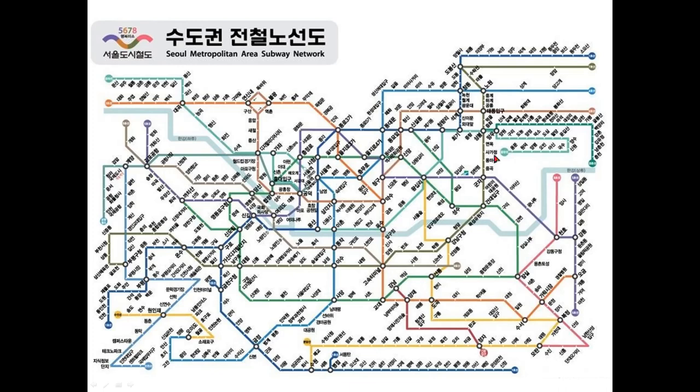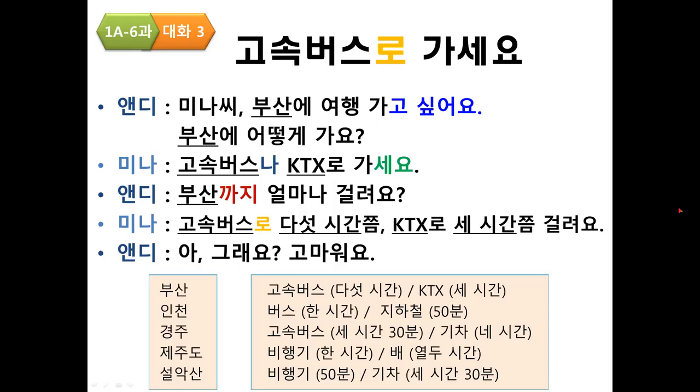This is the Seoul metropolitan area subway network — 수도권 전철 노선도. 노선도 means 'network,' and 수도권 refers to Seoul and the surrounding area. You can get this map from the internet.